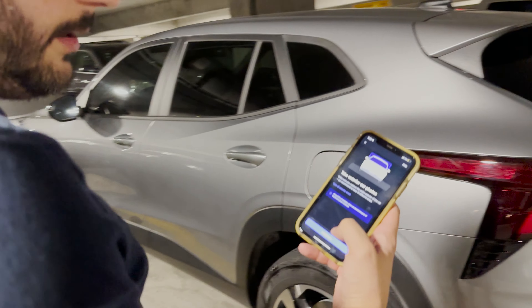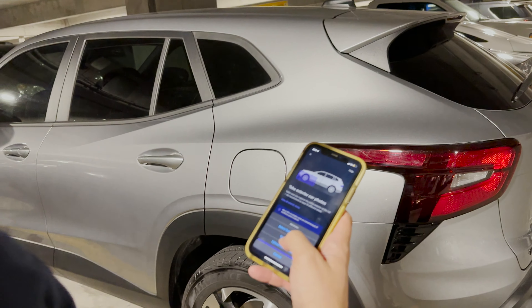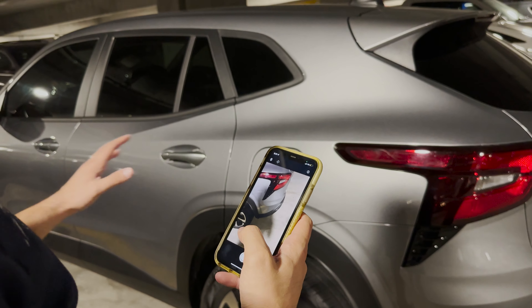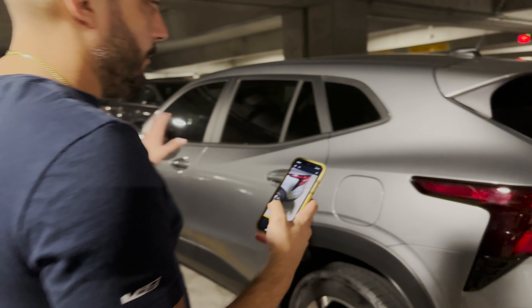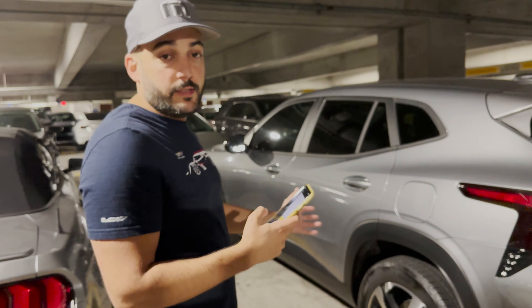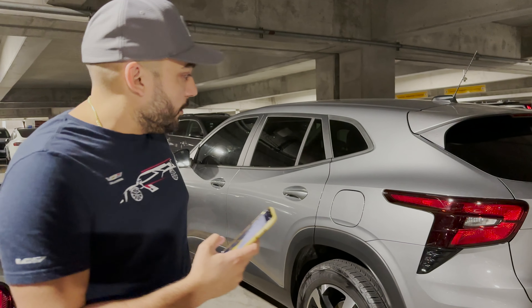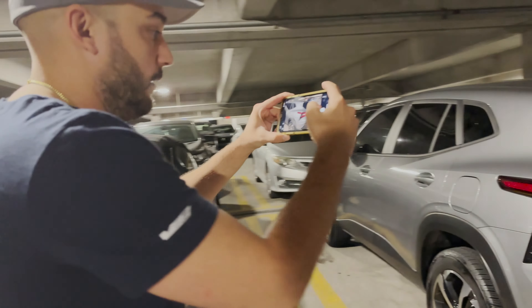I'm going to add the photos — we're going to take photos. You want to take at least 15 photos or more. You want to take photos of everything you can in case there is any damage, so it's proven that the damage wasn't on the car before the rental.